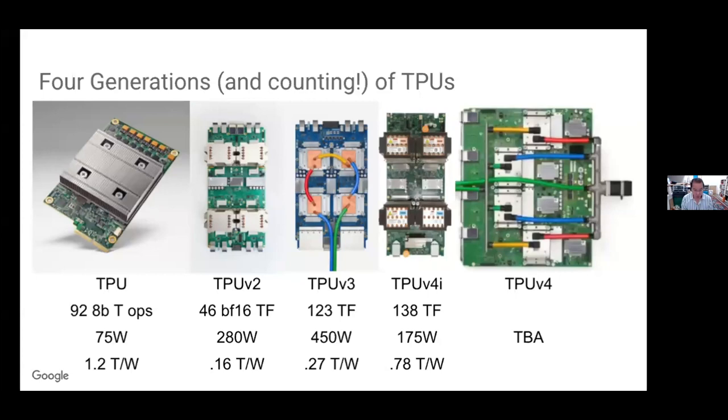CPUs are, of course, responding. Nowadays you can buy Sapphire Rapids machines that are in the 100-watt per socket, 100 teraflop per socket range — closer to that one tera flop per watt number, which might even give a TPU a run for its money. So there has been response from the CPU vendors, but I think the energy efficiency ball is ours to lose from the accelerator perspective. We can build green accelerators.